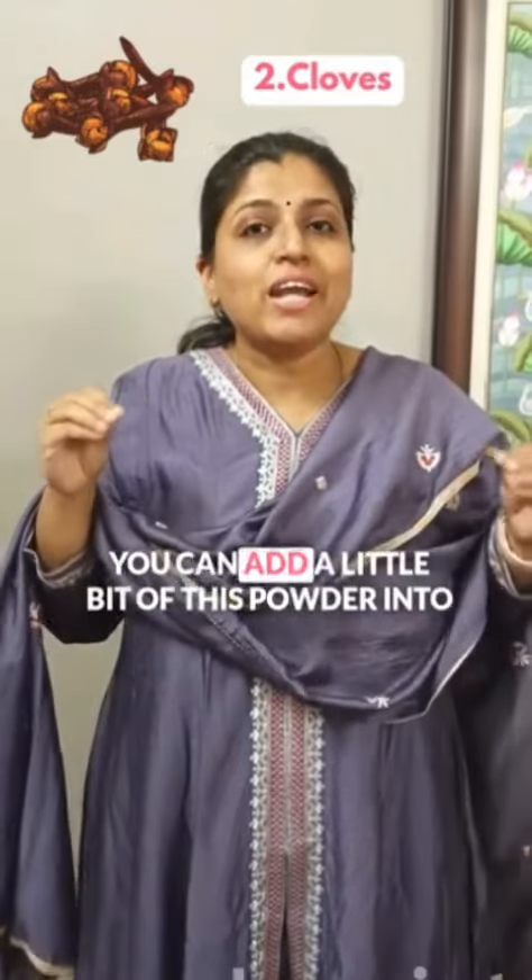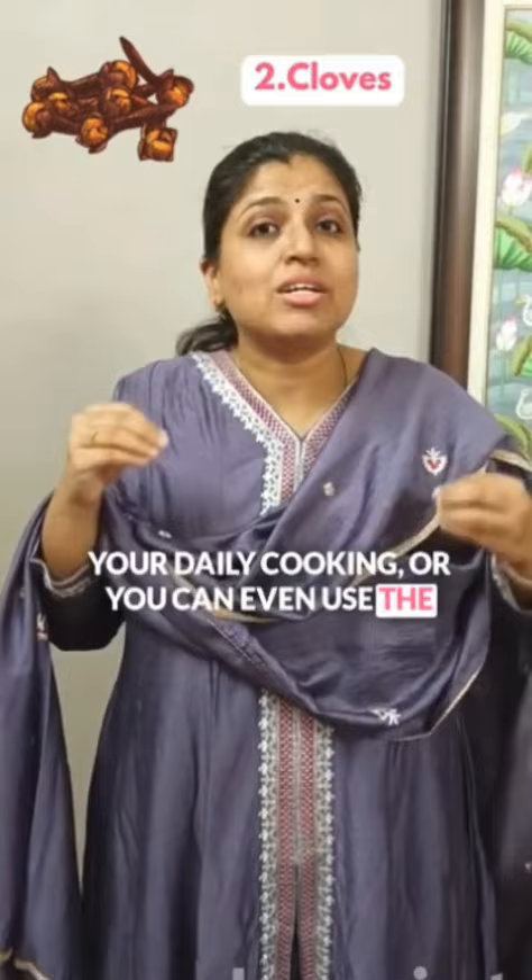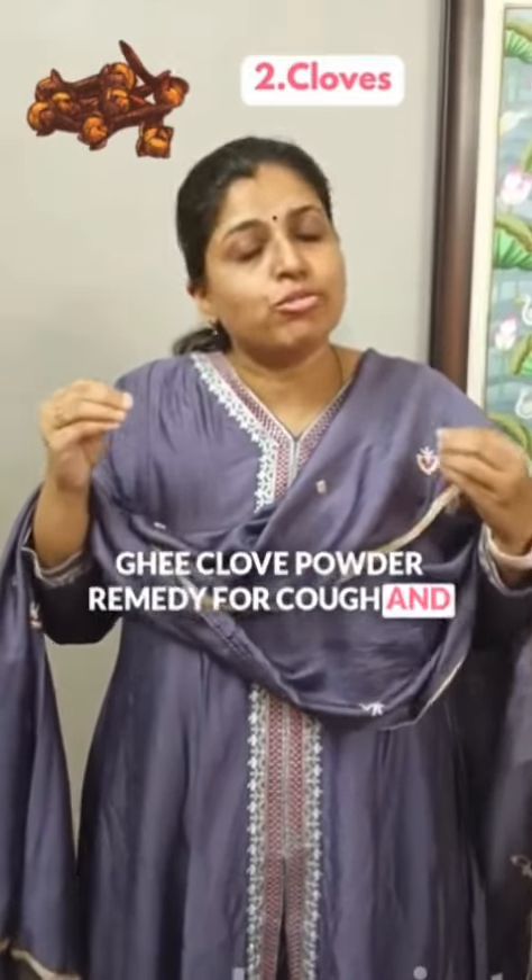Number 2: Cloves. You can add a little bit of clove powder to your daily cooking, or you can even use the ghee and clove powder remedy for cough and cold for your kids.